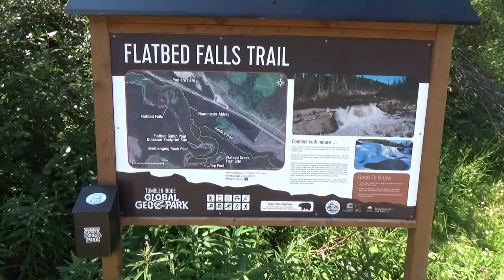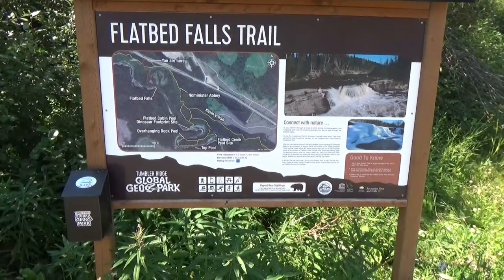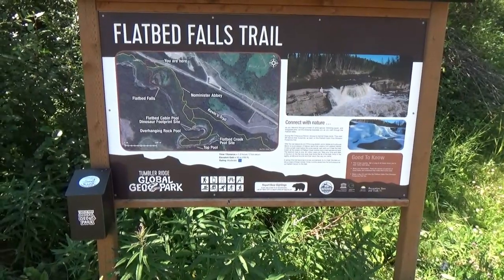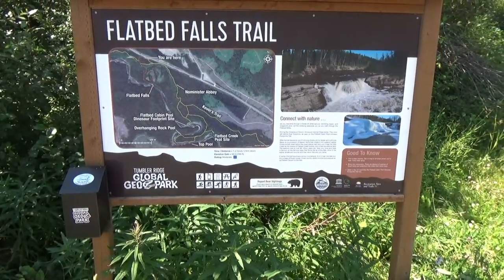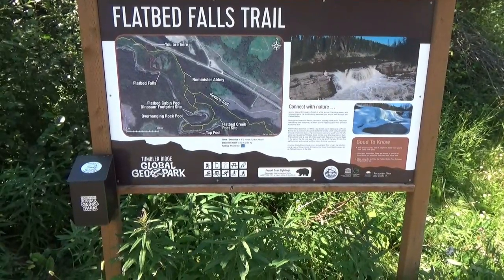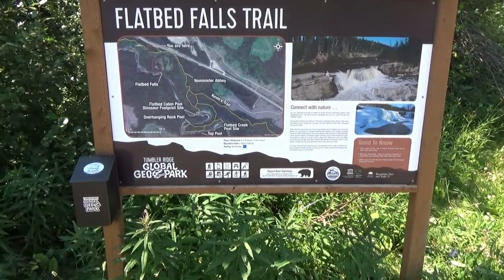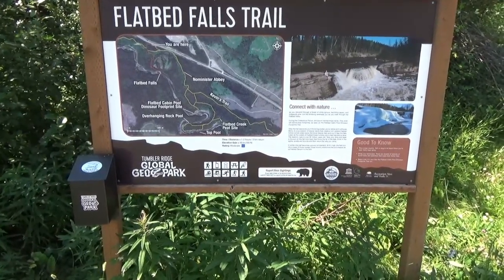We're going to Tumbler Ridge. We've chosen to do the Flatbed Falls trail because it's one to two hours and two kilometers return, whereas a lot of the other trails are much more distance and more challenging. We're only in this area for a day, so we can't spend too much time — and they say you might even see a dinosaur.